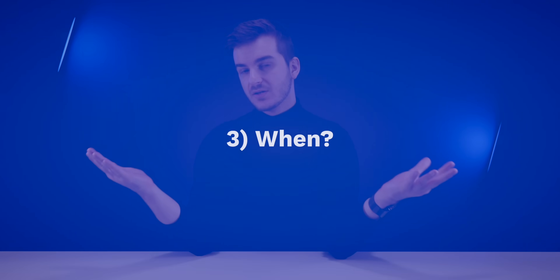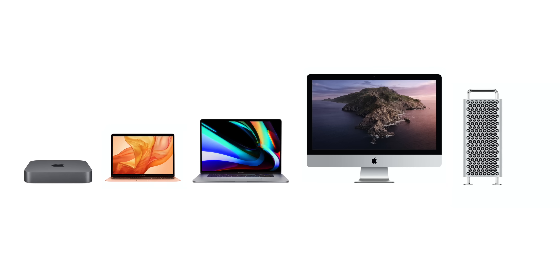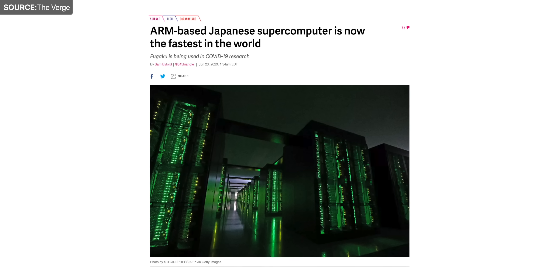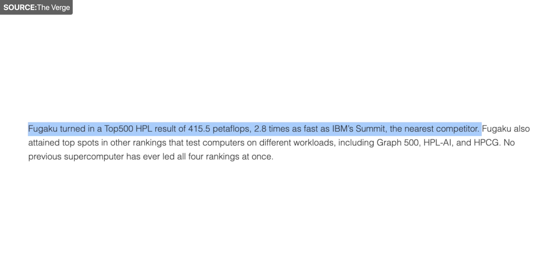When is this transition happening and how will you be impacted? Apple has said the transition will take two years, meaning by the end of 2022 there should be an Apple processor in every Mac — from the MacBook Air all the way up to the Mac Pro. As for concerns about ARM not being designed for sustained workloads, that has apparently been debunked: Japan built a supercomputer using ARM processors that is the fastest computer in the entire world, 2.8 times faster than the previous record holder. ARM is definitely looking very promising.